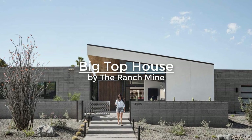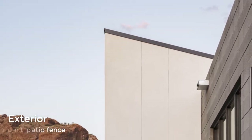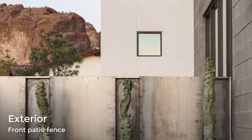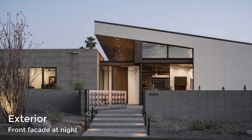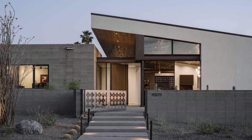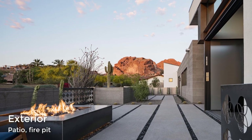Big Top is a solar-powered home on a uniquely shaped vacant lot at the base of Camelback Mountain in Phoenix, Arizona. The house design started with a large cantilevered roof that tilts up towards Camelback Mountain. Cinder blocks were used for the walls of the house and a low fence surrounding a front porch. An open patio with a fire pit area takes advantage of the mountain views.